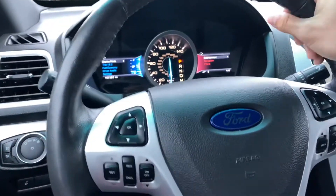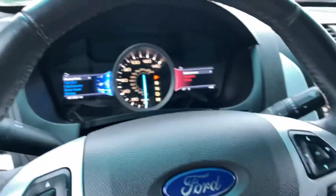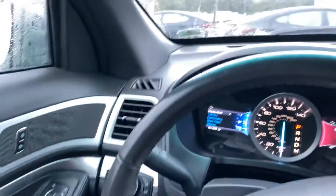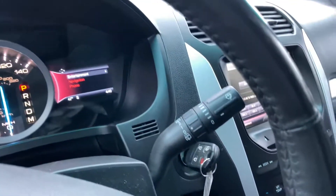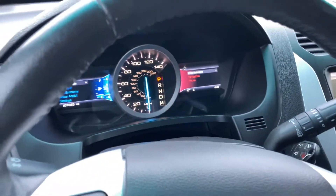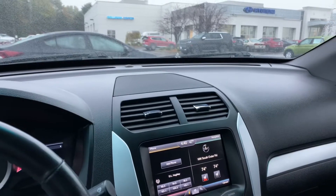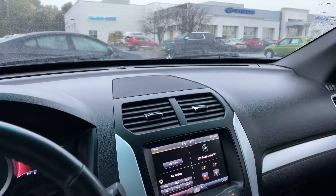This is a trade-in from our local area, by the way. The left-hand stalk controls blinkers and brights, the right-hand stalk controls your front and rear wipers. The vehicle is warming up here, so I can hear the climate control system automatically kicking on the heat now that we've got some warm coolant to help that system.